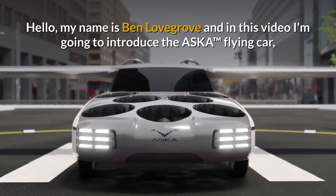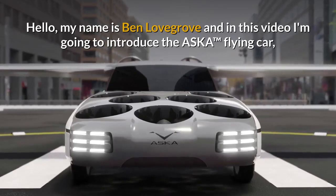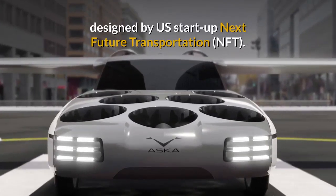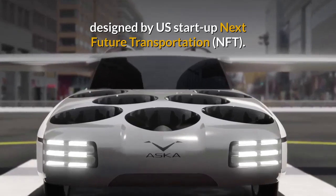Hello, my name is Ben Lovegrove and in this video I'm going to introduce the Asker Flying Car, designed by US start-up Next Future Transportation.